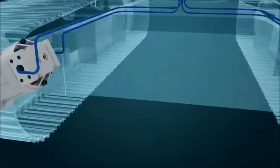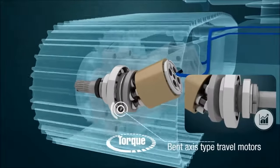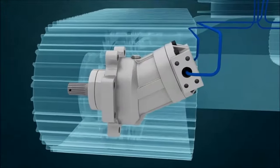Bent axis type travel motors are suitable for high speed rotation with relatively high torque and movement efficiency through the structure. The torque is directly transmitted to the output shaft.